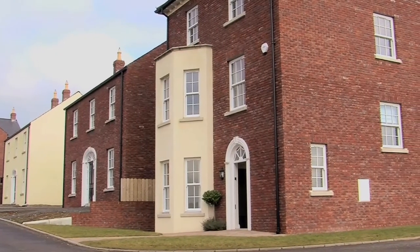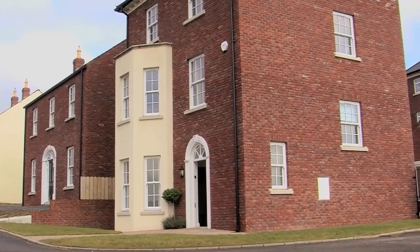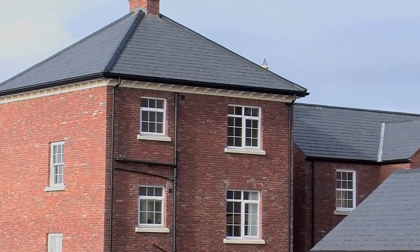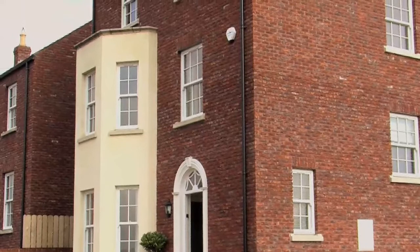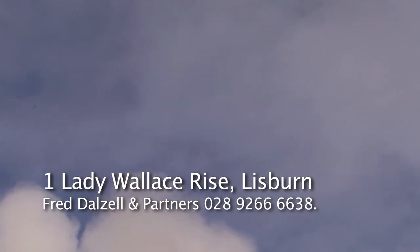The property is located with easy access to the recently improved road network, Boomer's Way, and is ideally located for a handy commute to Belfast city centre. To arrange a viewing of One Lady Wallace Rise, contact Fred Dalzell and Partners on 028 9266 6638.